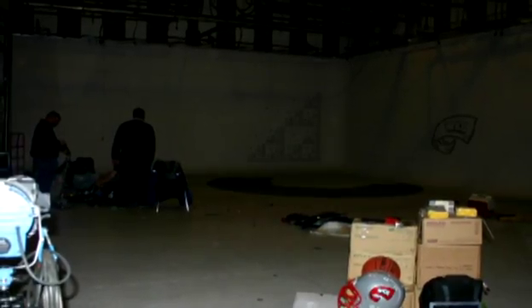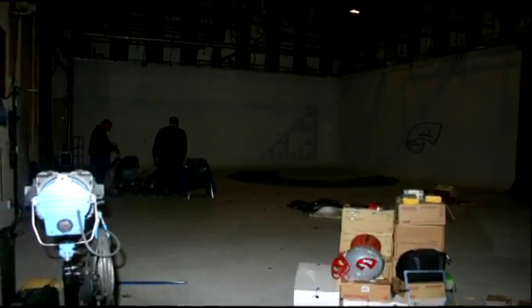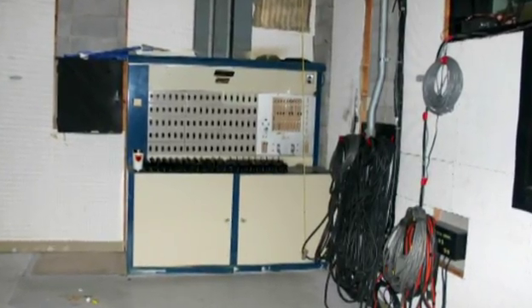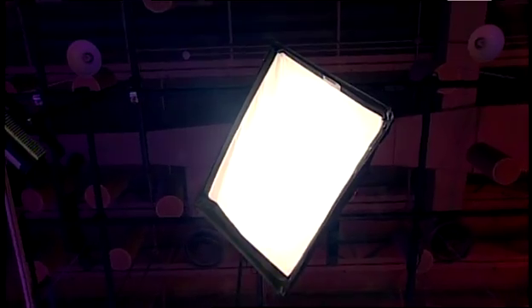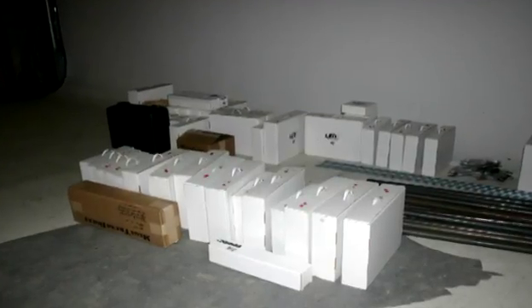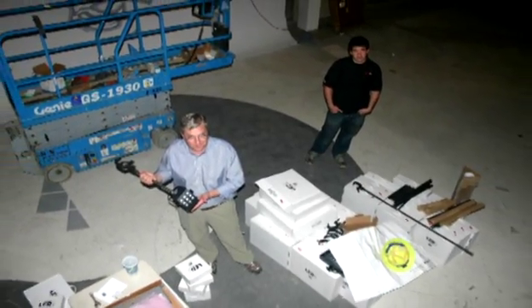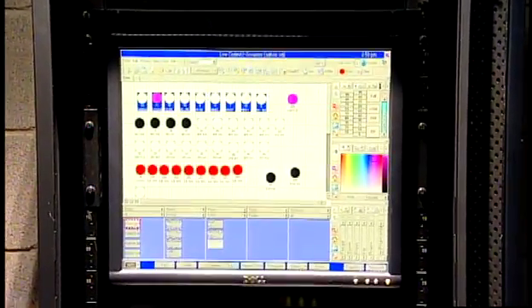First, we removed all of the old wiring, hardware, and light fixtures. The wiring was recycled by the vendor, which reduced the overall project cost. After demolition, we installed a new wiring system requiring significantly less copper wire due to the low power consumption of the LED fixtures. Once the wiring was in, we installed the new lighting fixtures and our customized computer network, which allows wireless control of the lights via an iPad.